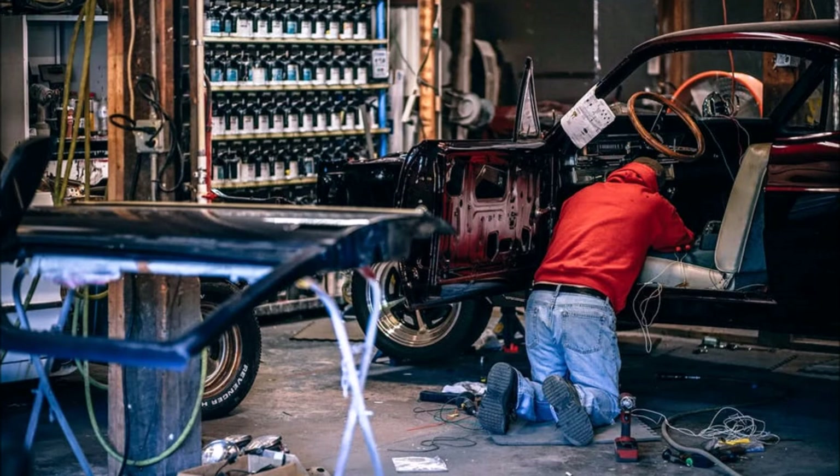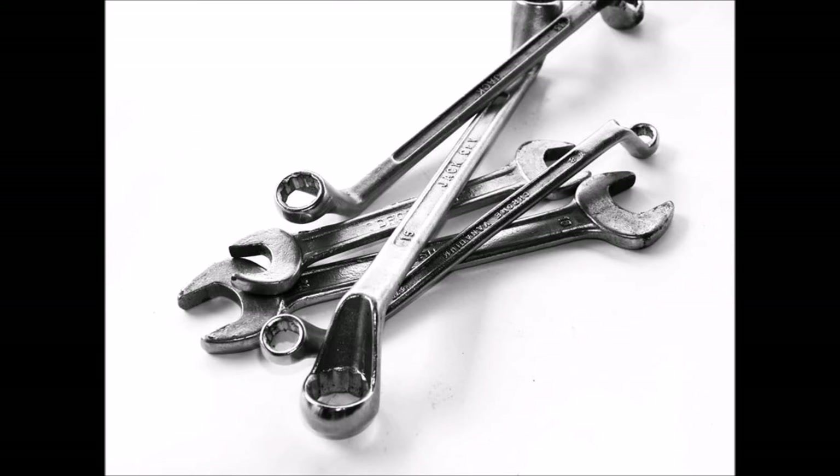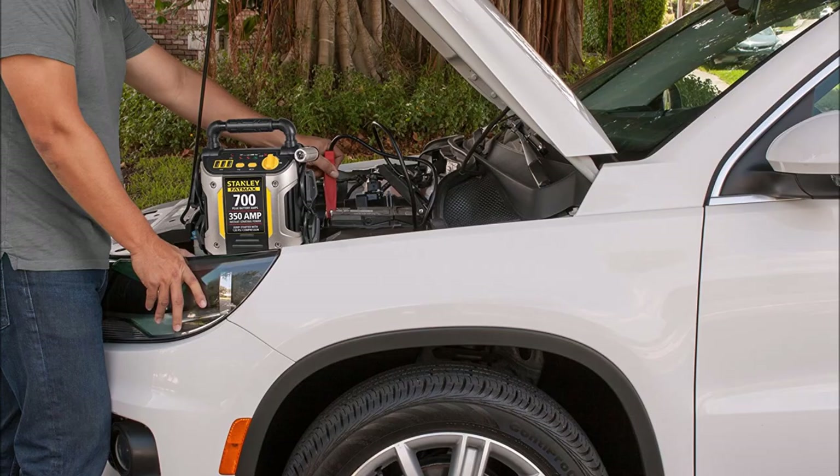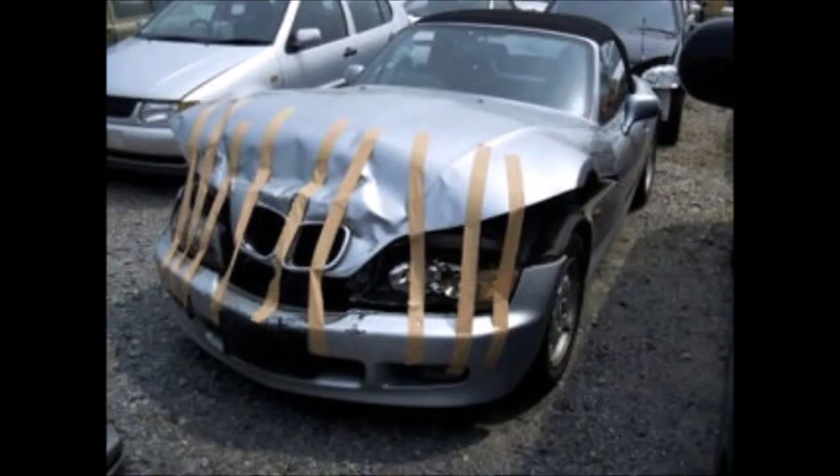Moving on to repair and maintenance items: a fix-a-flat or tire sealant is great to have in case you get a flat, and you may also need a pump. You should have a basic vehicle toolkit in case you need to do some kind of repair. A good jump starter is nice to have — many can also charge your electronics and some even have an air compressor. You should also bring jumper cables and duct tape, which has a million uses.